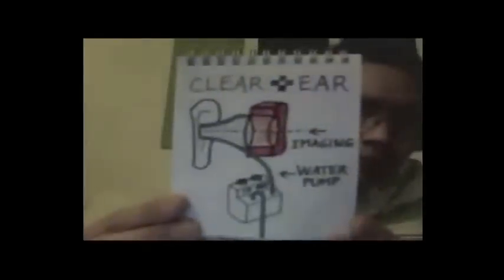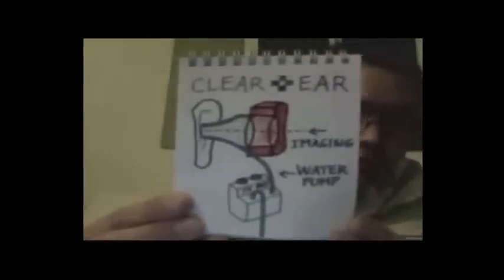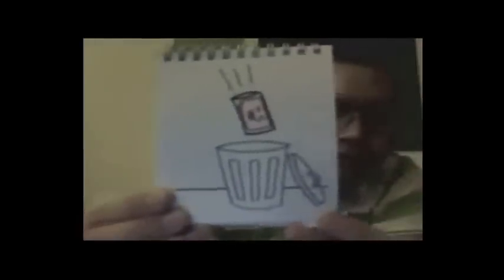Enter Clear Ear. With our patent-pending earwax removal system, nurses can see into the ear canal while injecting water, thus avoiding complications like eardrum puncturing. The nurse only has to fill the water supply once, flip the on switch, and target the earwax. Ten minutes later, all the wax is collected in a disposable container — no messy cleanup.